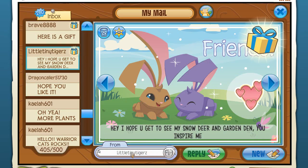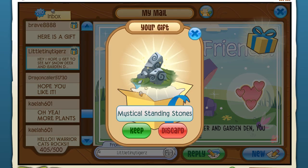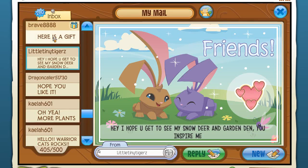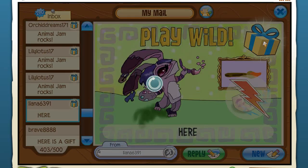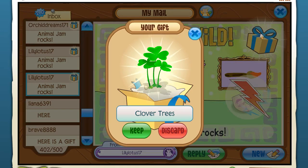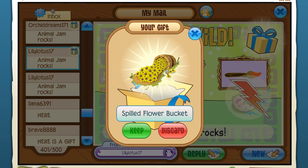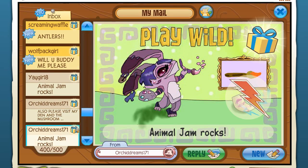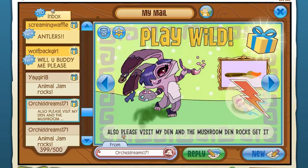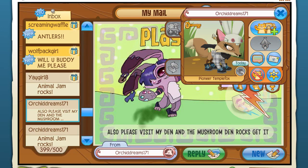A meerkat end table - we're going to have two of them! Someone's sent a snow deer and garden den item - very lovely. A tiny cloud and little tiny tigers. Mythical standing stones - Sleepy Stone is really going to love that. Brave - a giant turtle plushie, can't wait to put that out. Liana arm cuffs. Lily lotus clover trees - we're going to have a lucky clover celebration with all the clovers we have now. A spilled flower bucket! Orchid Dreams - the final items today: a rare AJ wristband and a chamber candle. Thank you all so much!